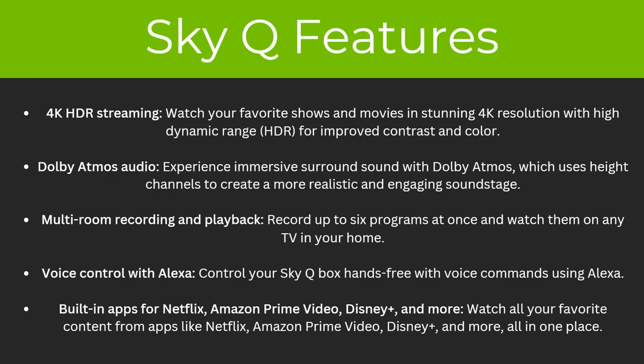So what features does SkyQ have? To start with, 4K HDR streaming — you can watch your favourite shows and movies in stunning 4K resolution with high dynamic range for improved contrast and colour. It also has Dolby Atmos audio, meaning you can experience immersive surround sound which uses height channels to create a more realistic and engaging soundstage. There's also multi-room recording and playback, meaning you can record up to six programmes at once and watch them on any TV in your home.